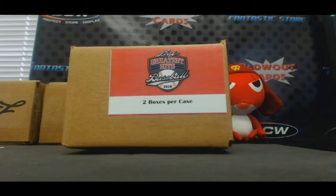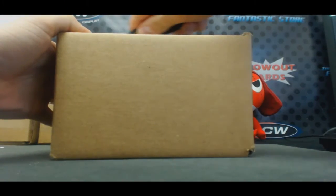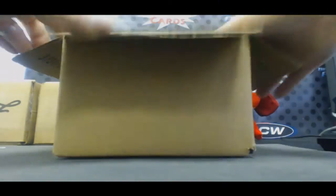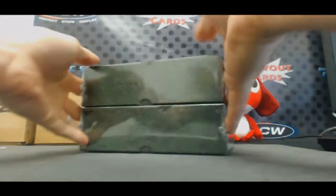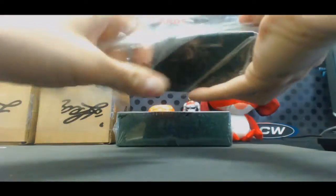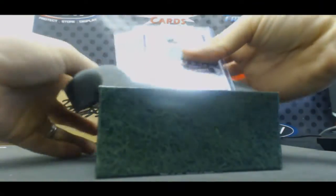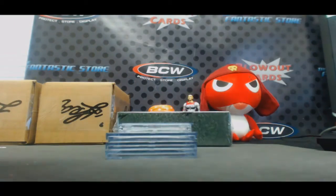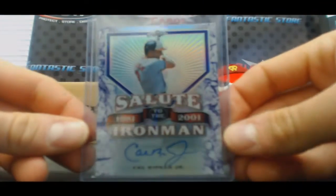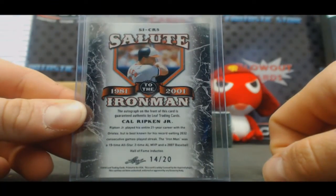This is round number one of the draft — your hit, full case, Leaf Greatest Hits baseball. Salute to the Ironman, Cal Ripken Jr., and that's going to go to one of the bottom two spots, number 14 of 20.